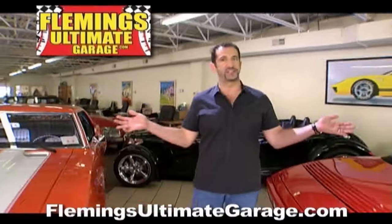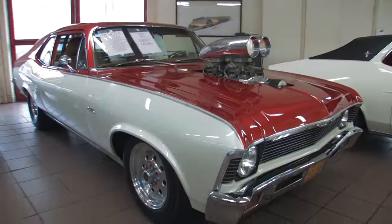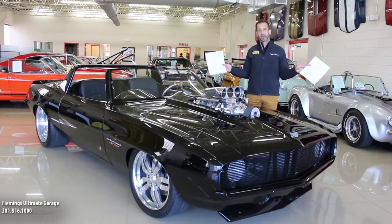Hi, I'm Tony Fleming and this is Fleming's Ultimate Garage. Hey everybody, thanks for joining us on today's video, which is arguably the most expensive Camaro ever built.